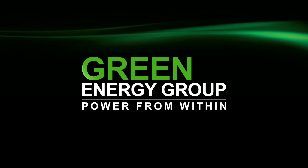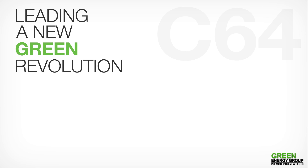Green Energy Group. Power from within. Leading a new green revolution.